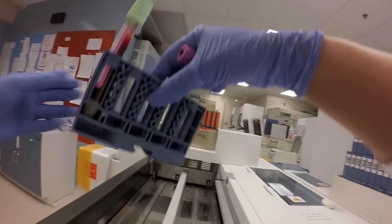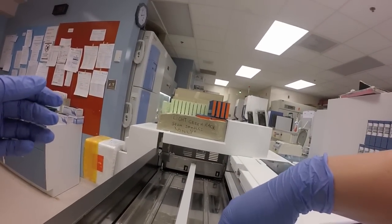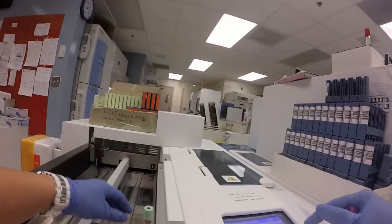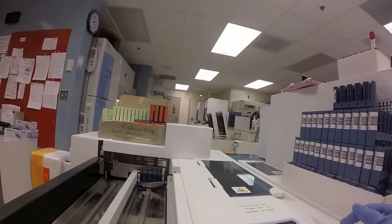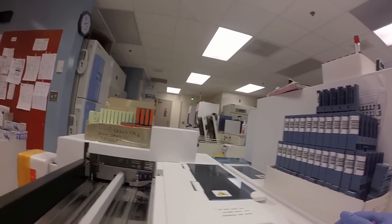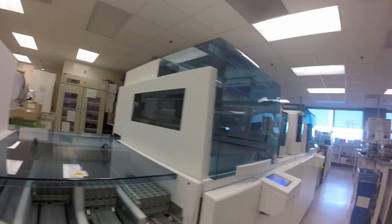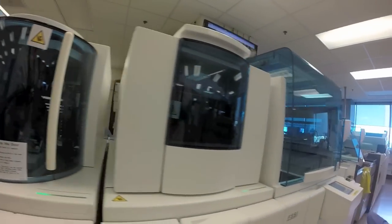This is where we load it onto our front-end automation, which takes the sample and loads it onto our analyzers. Once it's on the system, it takes it through a series of steps including the centrifugation process, over to an aliquoting process, through to a barcode scan and archiving.